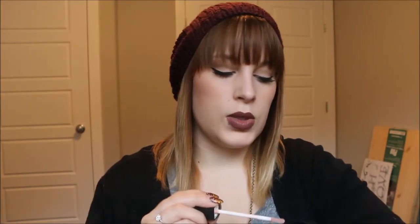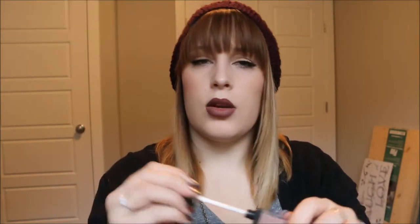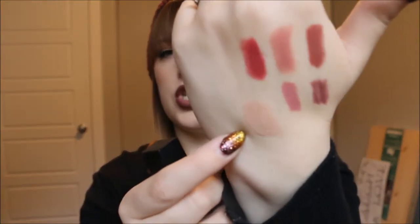My next favorite is the Smashbox Be Legendary lip gloss in the color Rosette. It's a really nice neutral nude lip gloss — beautiful thrown over lipsticks or worn on its own on low-key days. It stays really well and is not sticky. I love it — it's pretty much in my purse all the time.